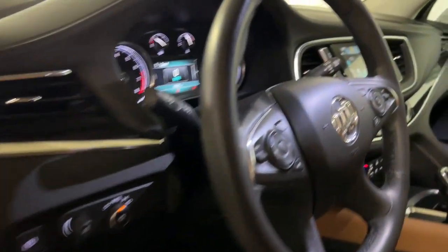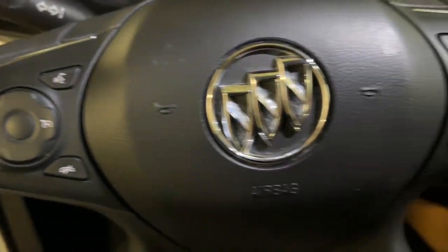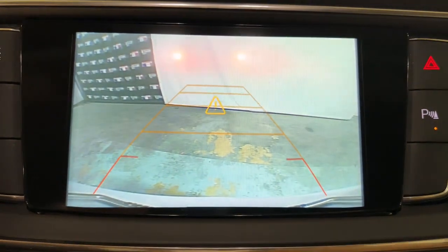The following are some of this vehicle's highlighted options: power liftgate, electronic stability control, aluminum wheels, trip computer, power windows, bucket seats, four-wheel disc brakes, and power steering.